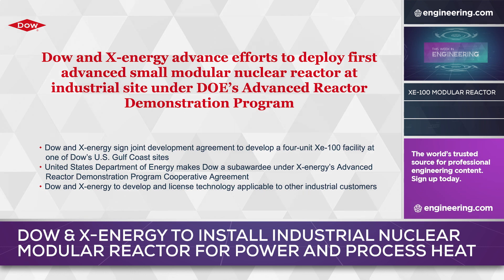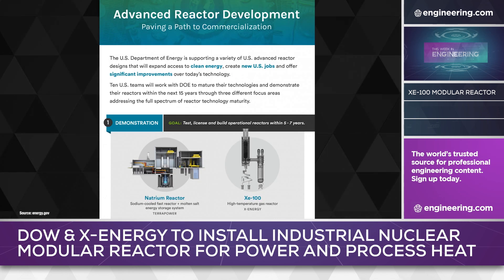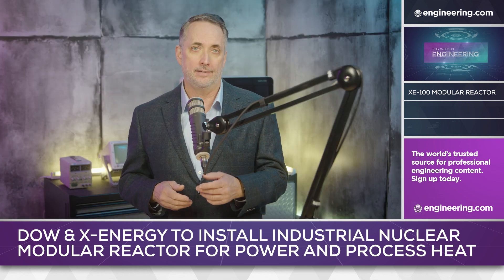Chemical industry giant Dow and Rockville, Maryland-based X-Energy have announced that a small modular reactor will be installed at a Dow Gulf Coast production facility under the U.S. Department of Energy's Advanced Reactor Demonstration Program. A $50 million joint development agreement will result in the installation of an X-Energy XE100 high-temperature gas-cooled reactor to produce both electric power and process heat for steam. Costs will be split between the Department of Energy's ARDP and Dow.